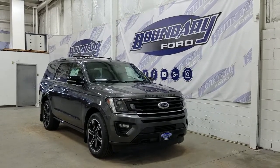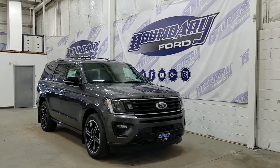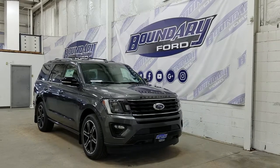Over at the side we have our 22-inch black painted aluminum wheels wrapped in Hankook tires, as well as our black power-deployable running boards with black mirror caps and color-matched door handles. We also have privacy tint windows at the rear, and on top we have roof rails with crossbars and our twin-panel moonroof.